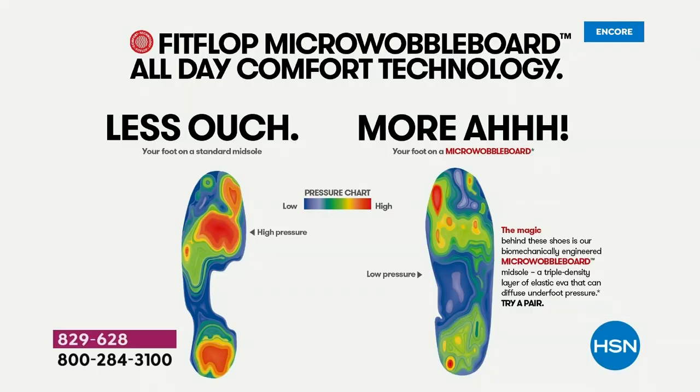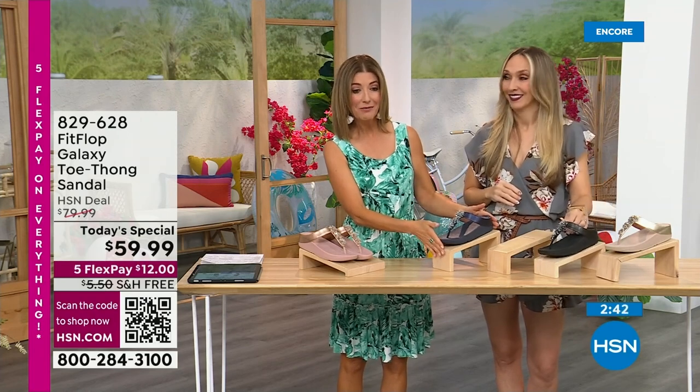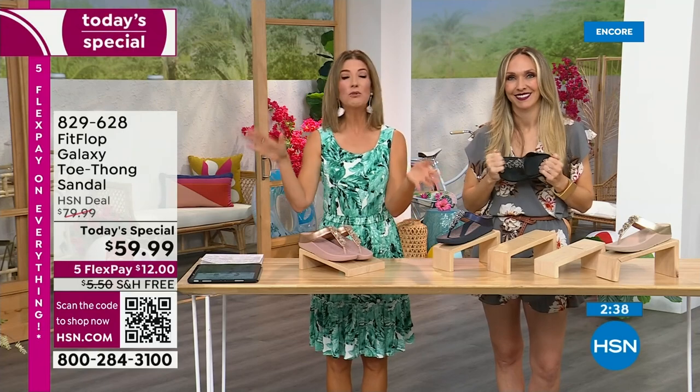You also step on that little machine when you go into a running store and they measure the pressure points underneath your feet — like we showed you earlier. That's the science behind Fit Flop. You've probably stepped on one of these machines in a footwear store and they recommended an insole or the right shoe. This is a shoe that's designed to be beautiful and comfortable: shock absorbing, pressure diffusing, super lightweight, very comfortable, and oh so pretty.